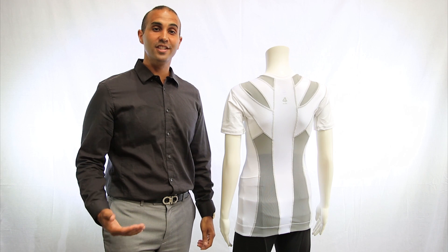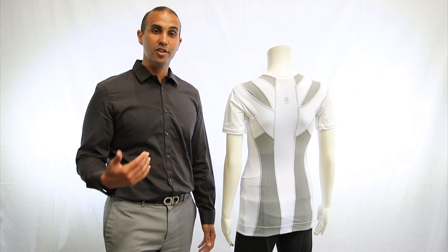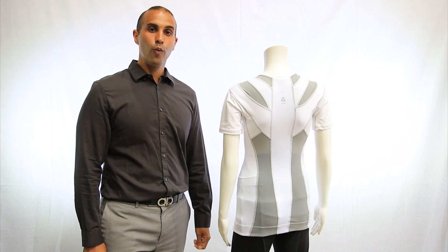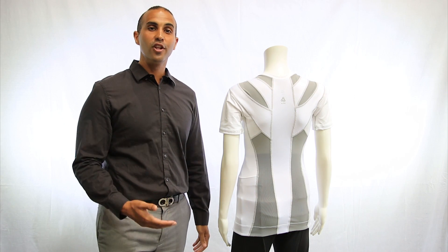AlignMed researches, designs, and manufactures three levels of care for posture correction, posture maintenance, and healthy body alignment. AlignMed is for all ages and genders — whether you're recovering from an injury, you want to prevent one, or you just want to look and feel better.